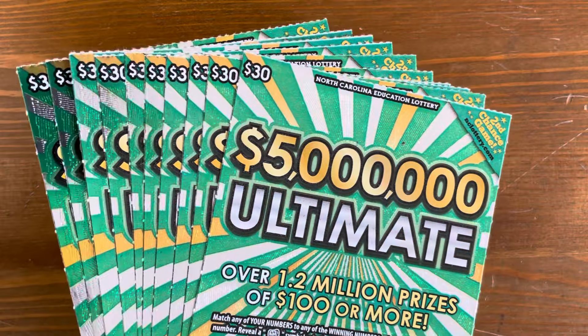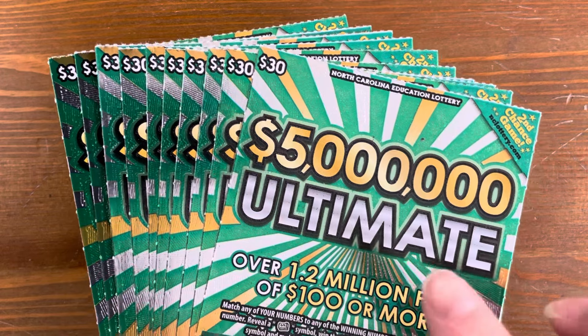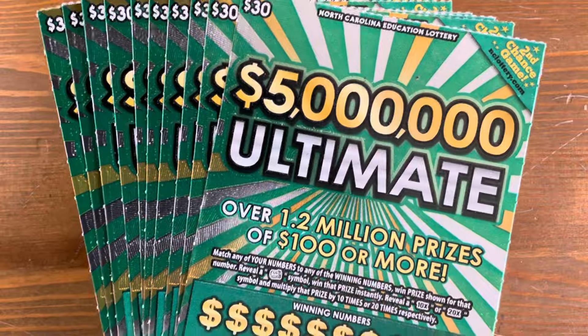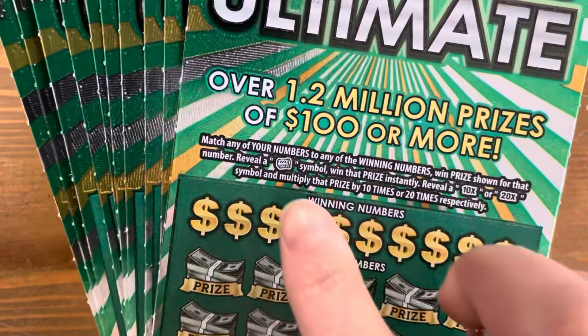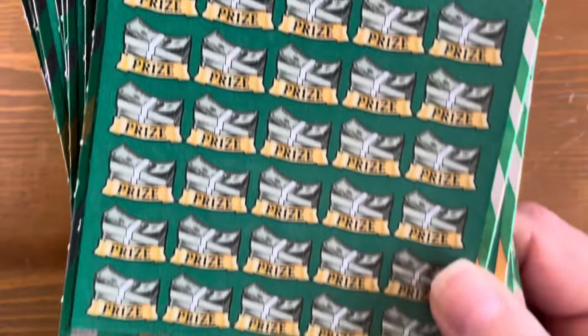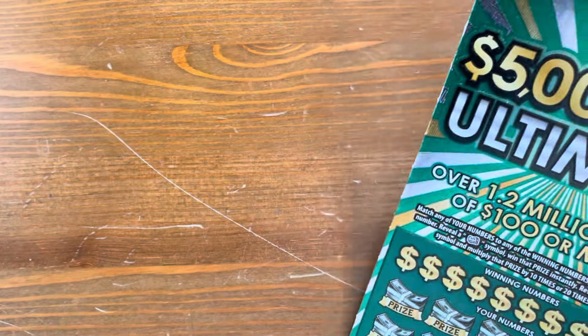Hey y'all, it's Cat Scratch. Today we have 10 of North Carolina's $30 five million ultimate tickets. We've got $300 on the line. On this ticket, we can match our winning numbers to our numbers. There is a money roll for an instant win, there's also a 10 or 20x, and then down at the bottom we've got some bonuses where we need to get a money bag. Let's get started.